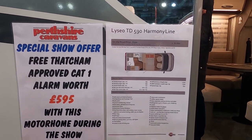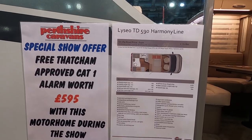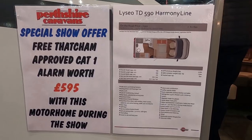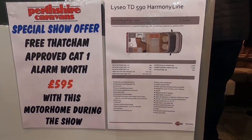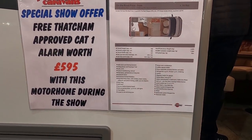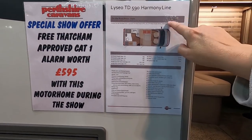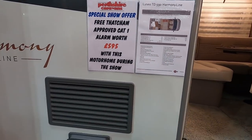This is the Bresna Lysio TD 590 Harmony Line. It's just under six metres, 2.3 metres wide. It's license-friendly, and the payload is 600 — well, 695 kilograms.